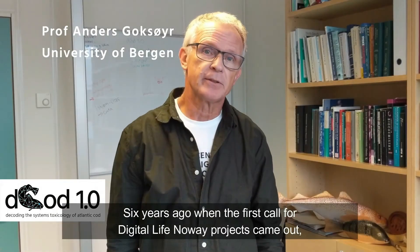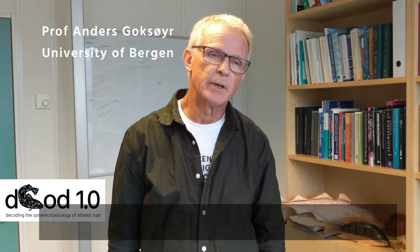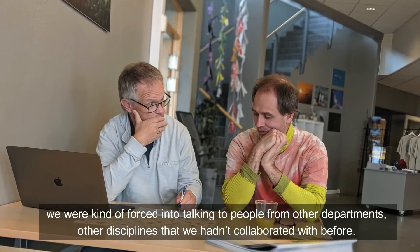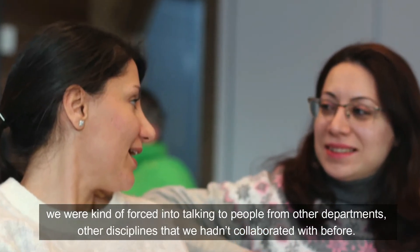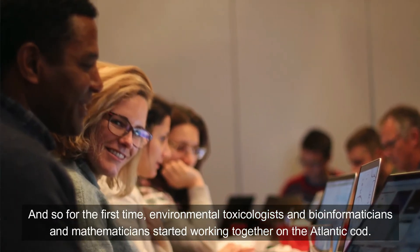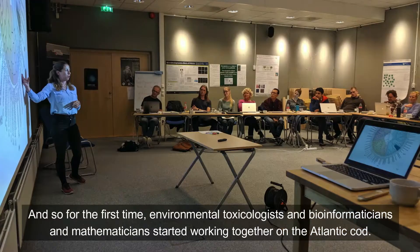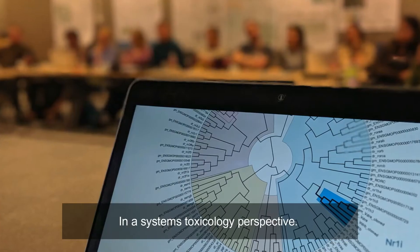Six years ago, when the first call for Digital Life Norway projects came out, we were kind of forced into talking to people from other departments and other disciplines that we hadn't collaborated with before. For the first time, environmental toxicologists and mathematicians started working together on the Atlantic Cod in a systems toxicology perspective.